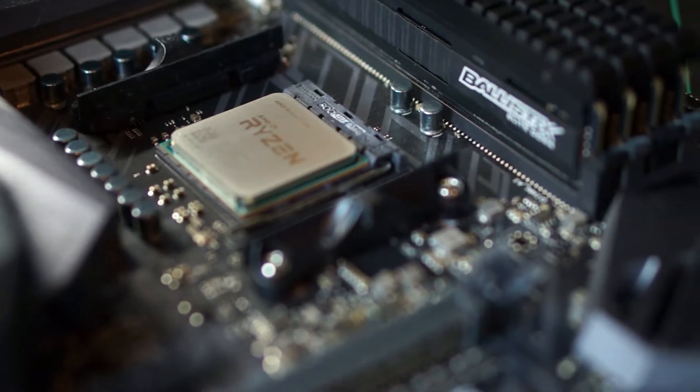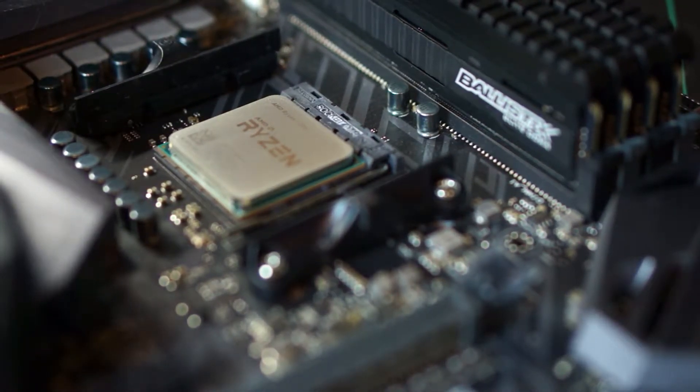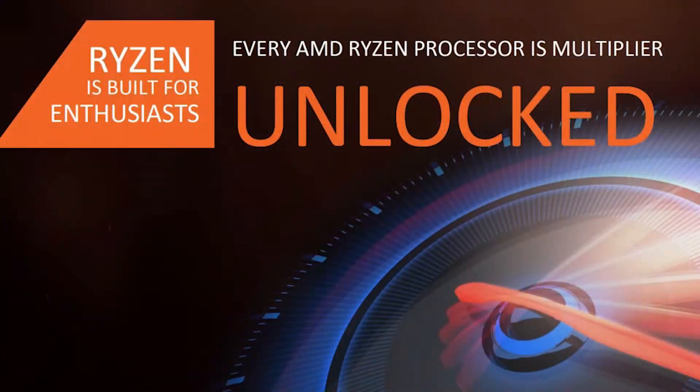So what is the Ryzen 7? It's an eight-core, 16-thread CPU with a 3 GHz base clock. Max turbo speed is 3.7 GHz. Total L1 cache is 768 KB, total L2 cache is 4 MB, and L3 cache is a whopping 16 MB. All Ryzen 7, 5, and even 3 CPUs are all going to be unlocked, which means you can overclock the snot out of them as far as you can bring them.